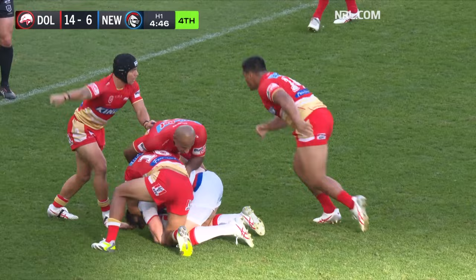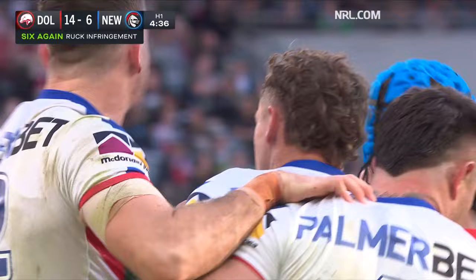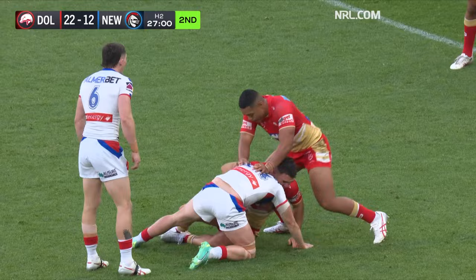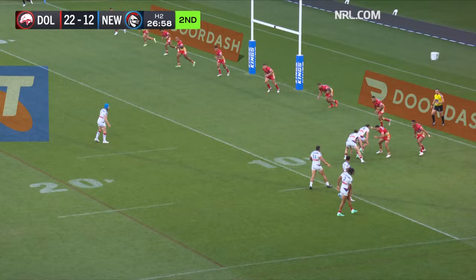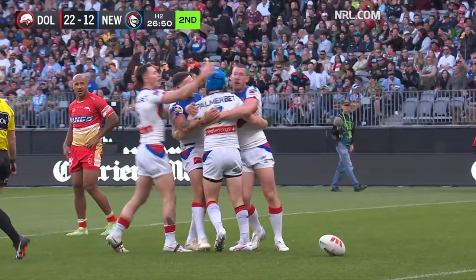The Knights have two plays remaining, set restart — make it six tackles. Kurt Mann jumps out of dummy half and clamps it down. Just like that the Knights hit back. Mann playing it, Gamble, goes to Hastings — takes the money himself, gets through the tackle and scores underneath the post.